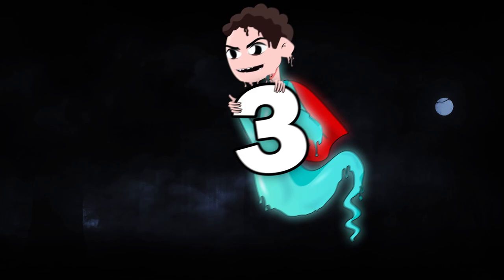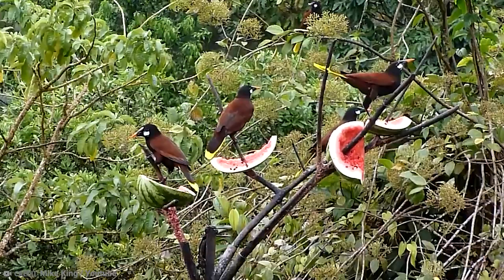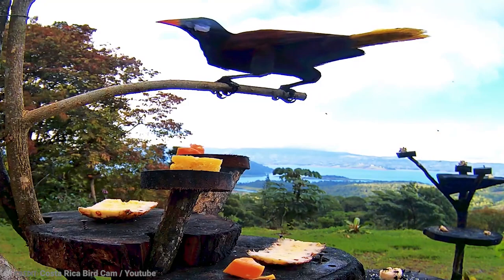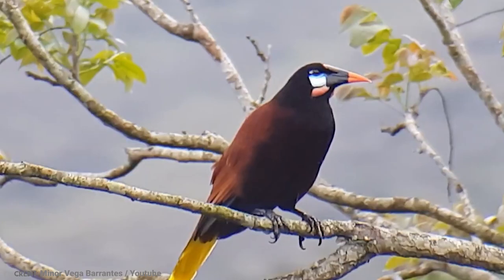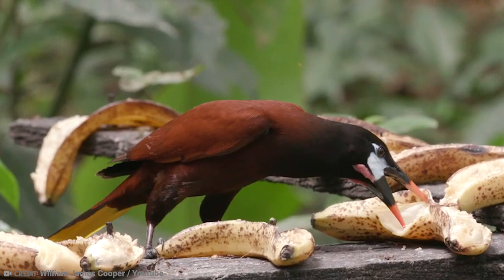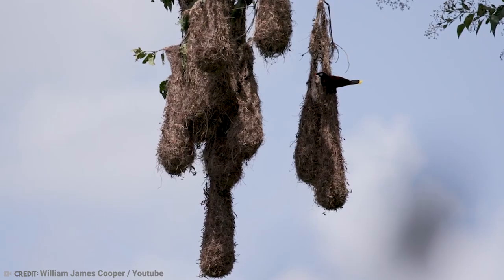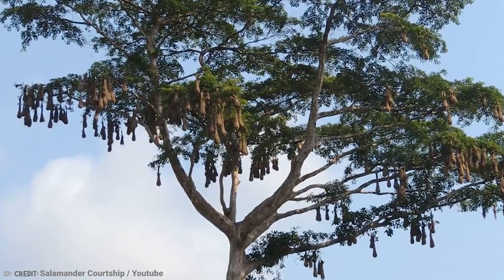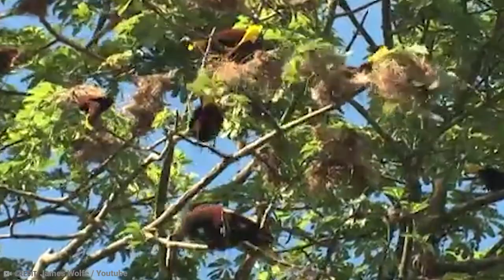Number 3: Montezuma Oropendola. The Montezuma Oropendola is a New World tropical icterid bird living in the Caribbean coastal lowlands from southeastern Mexico to central Panama. These unique birds have chestnut, black, and yellow coloring along with a bluish cheek patch and pink wattle. But aside from their striking looks, how they nest is even more unique. They live in forest canopies and old plantations, and the females do all the hard work — she'll build a hanging nest by weaving together fibers and vines to form a 71-inch long nest in trees up to 30 meters tall. Like many other birds, they create these nests in a colony, and it's not uncommon to find an entire tree covered in hanging nests. There's always one dominant male responsible for mating with most of the females.